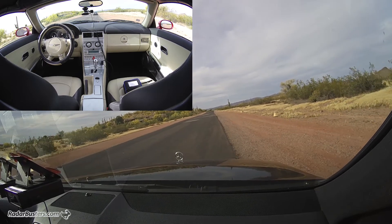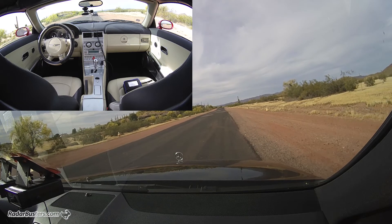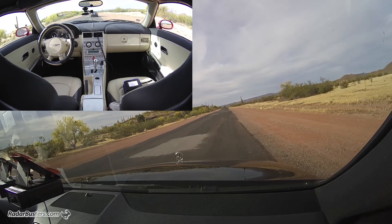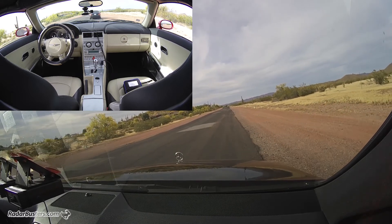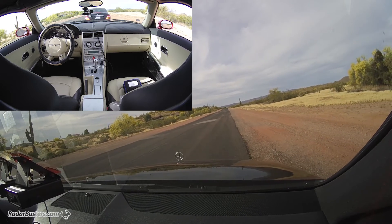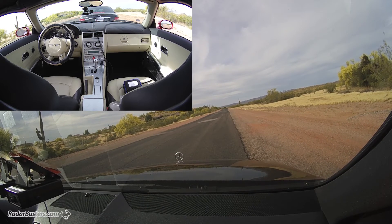Simulating being approached from the rear — Spectra Elite vehicle coming up behind me with an Escort IXC. Five car lengths, four, three, two — we're just about bumper to bumper. No detection with the Elite.